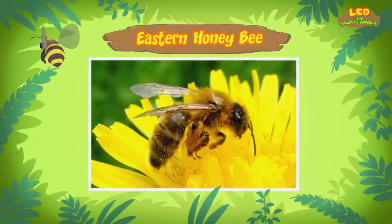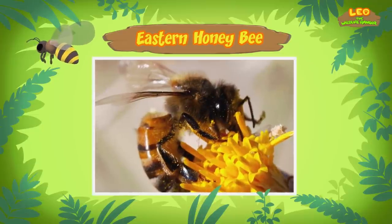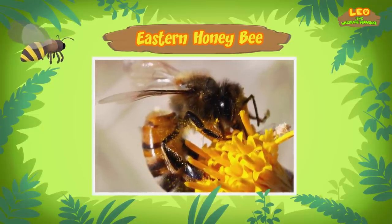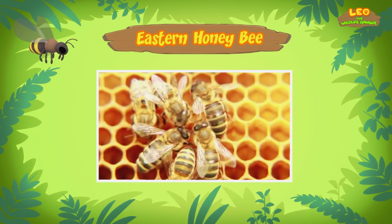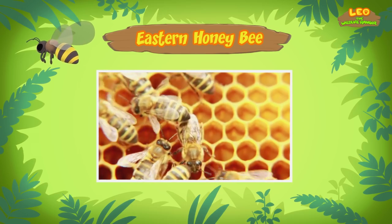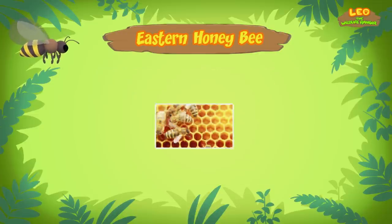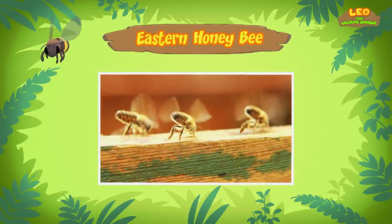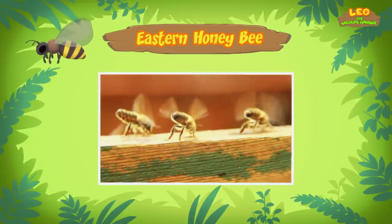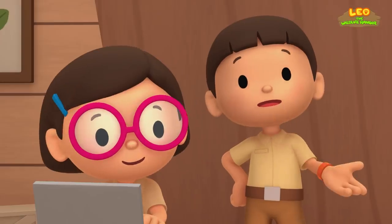Where do they come from? Eastern honey bees come from South and Southeast Asia. The honey bees collect nectar from flowers. When these worker honey bees return to the beehive, they give the nectar to other worker honey bees. These honey bees will put the nectar in the honeycomb cells and use their wings to fan it. This will change the nectar into honey. The bees will use the honey as a food source. So that's how honey is made!